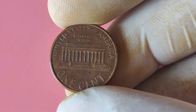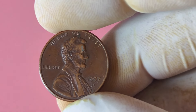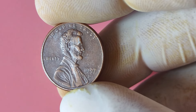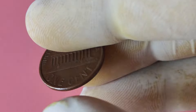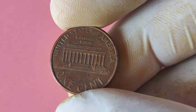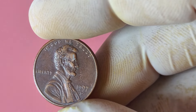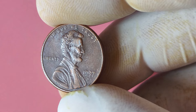This error is known as the Double Die Obverse Error, where the design on the front of the penny appears to be doubled, creating a unique and visually striking appearance. Finding a 1997 D Lincoln penny with the Double Die Obverse Error could be like hitting the jackpot in the world of coin collecting. These error coins are extremely rare and highly coveted by collectors, with some examples fetching prices in the tens of thousands of dollars at auctions. Imagine stumbling upon one of these rare gems in your coin collection — it could potentially make you a millionaire overnight. Of course, finding one is like finding a needle in a haystack, but a coin collector can dream.